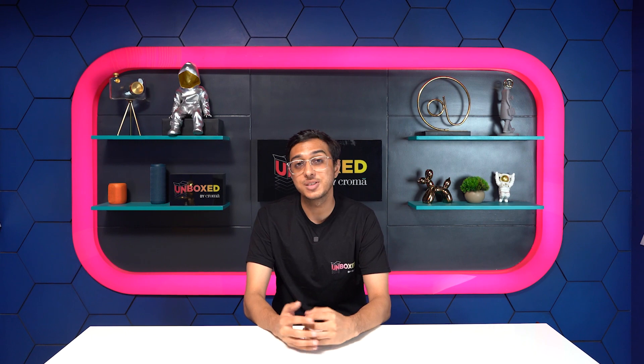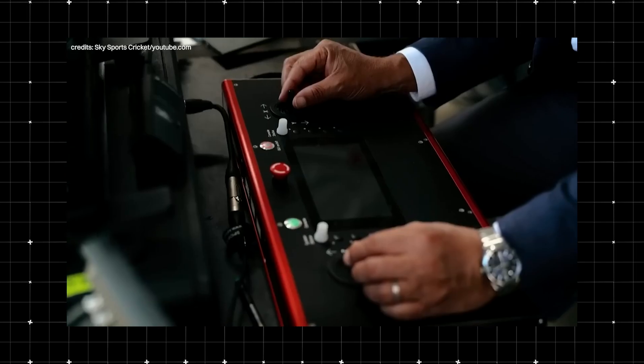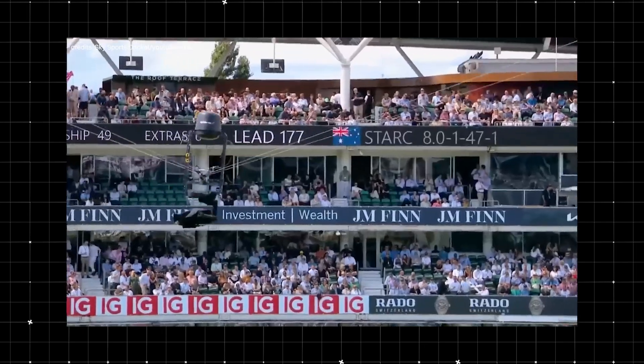Number 4, and my personal favourite: Spider Cam. Spider Cam is a camera suspended with cables, controlled remotely, that moves across the entire field. This helps viewers watch the match in ways that are not possible with a traditional camera.